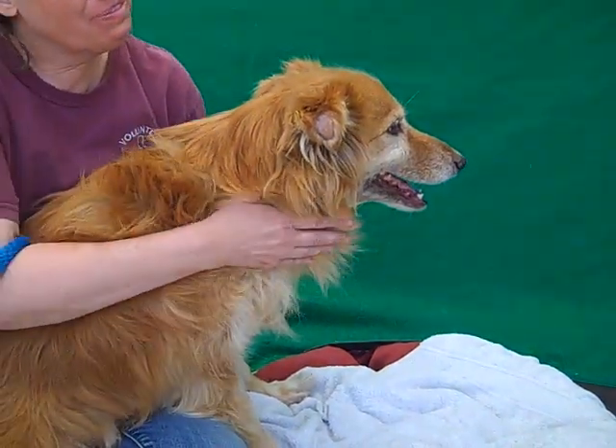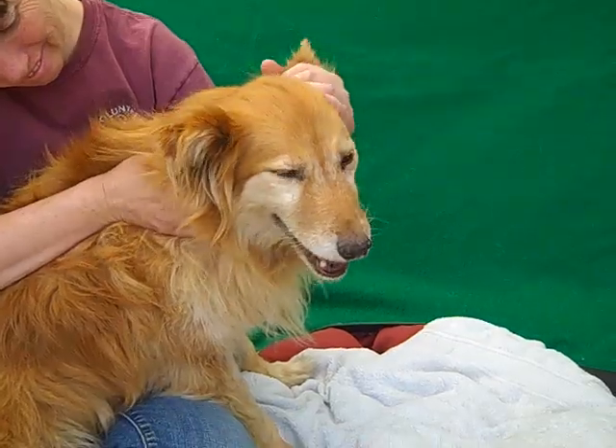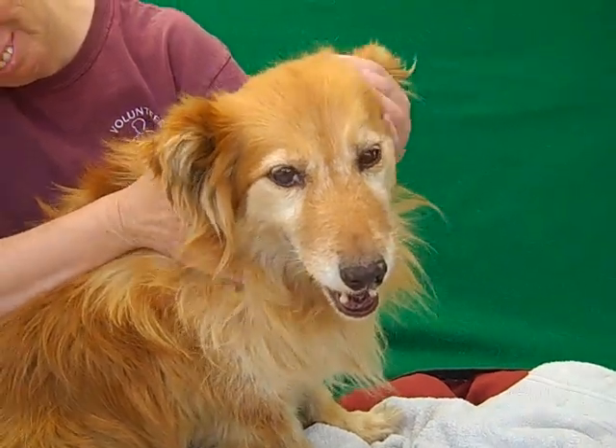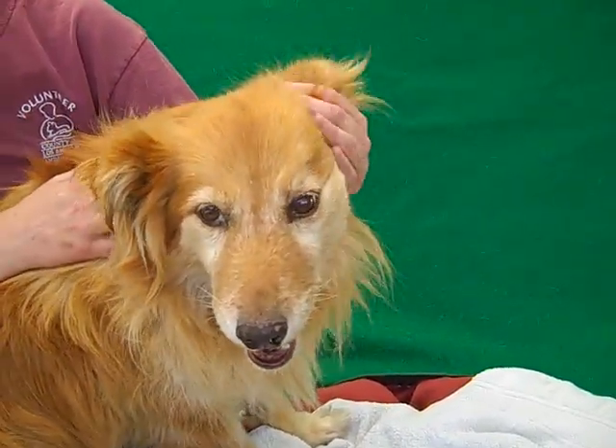She's been neglected in care, but that can be treated and she will have her golden coat back, even on that spot. Come on down and meet Honey today at the Baldwin Park shelter. Bye-bye, sweet girl.